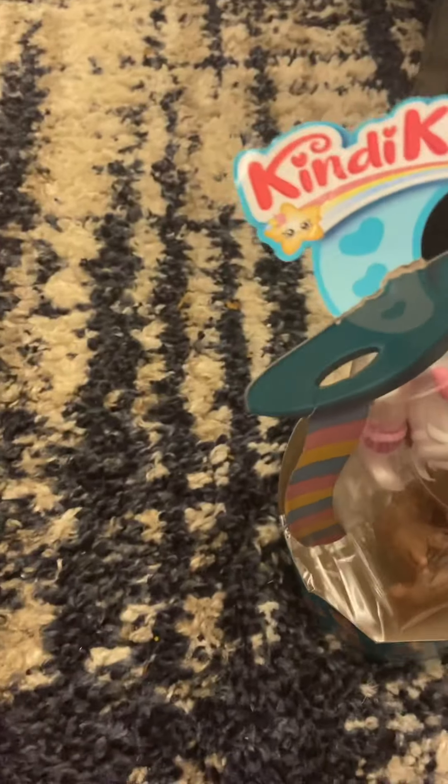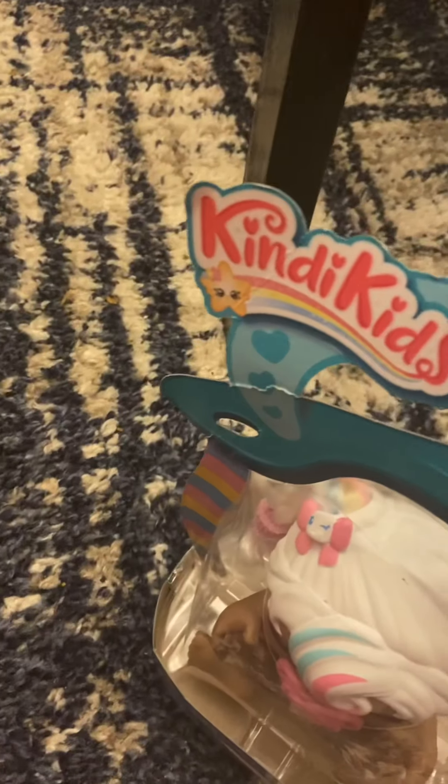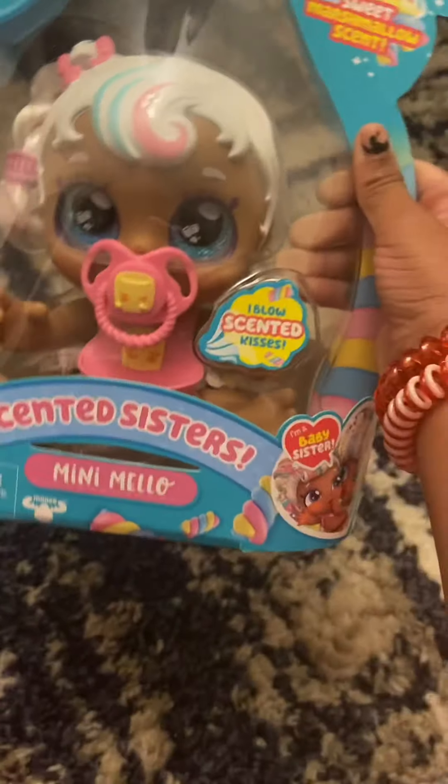Hey y'all, today I am opening my new brand toy. I'm going to show it to you. Now guys, this is my new toy. It's called Candy Kids. Oh my gosh, look at her.